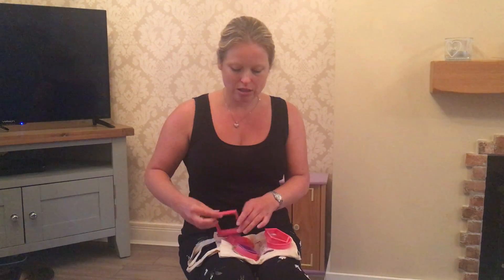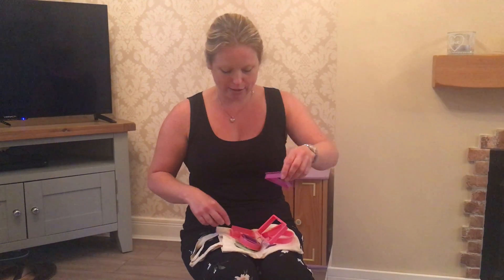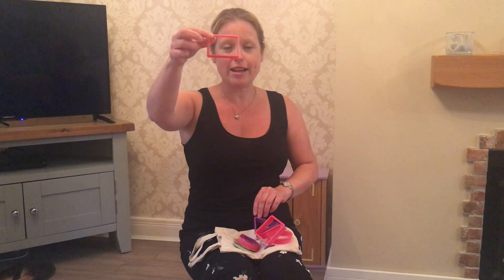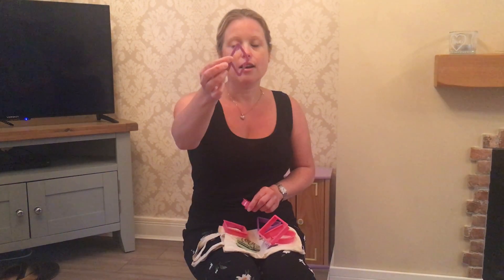A square, a triangle, a rectangle, and a rhombus.